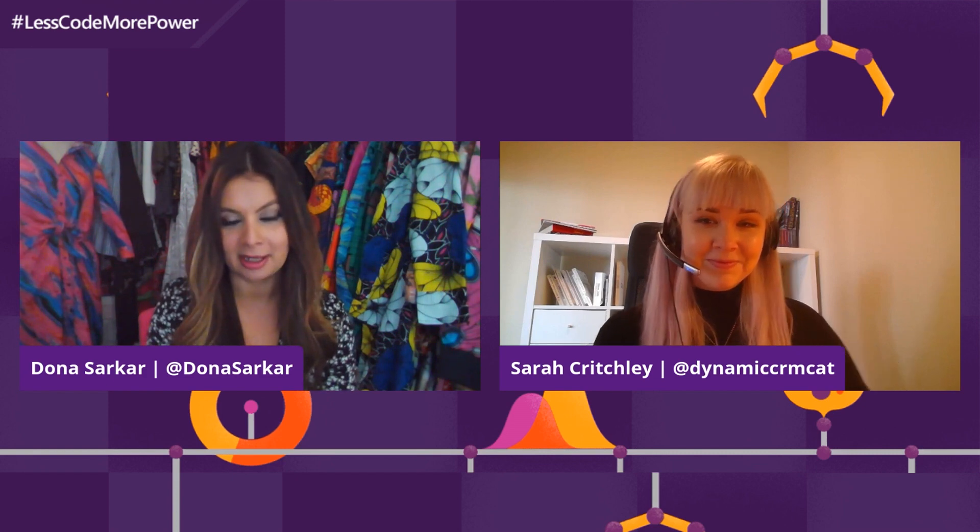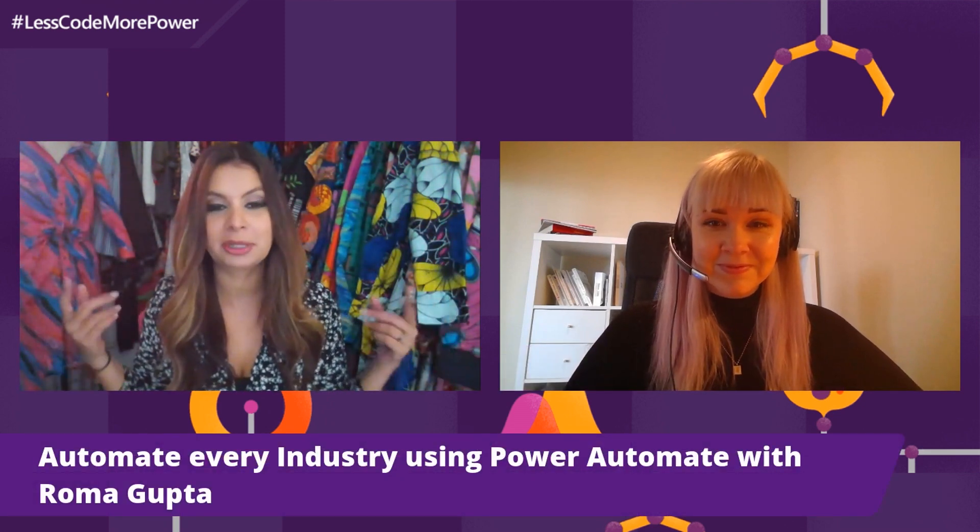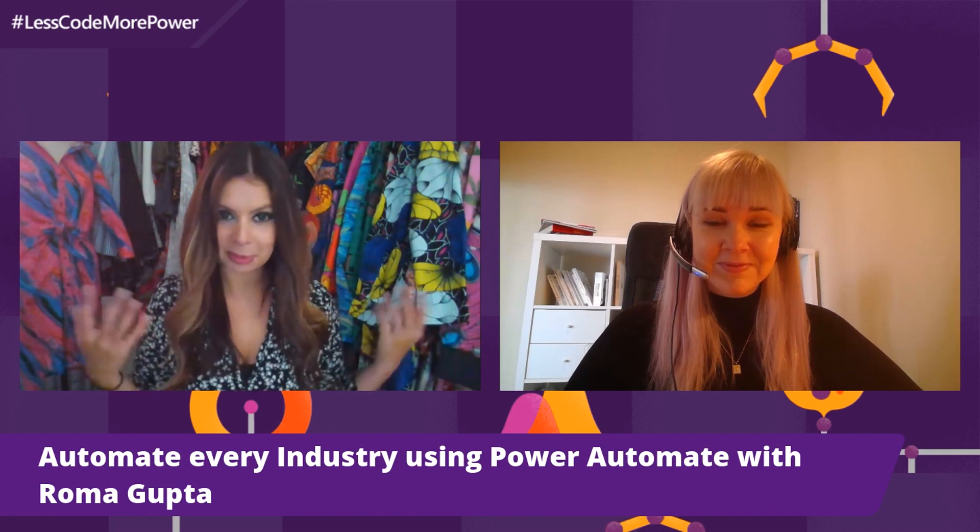Today she's going to be sharing with us the secret of how Power Automate will take over the world because you can automate everything. Roma, please join us.